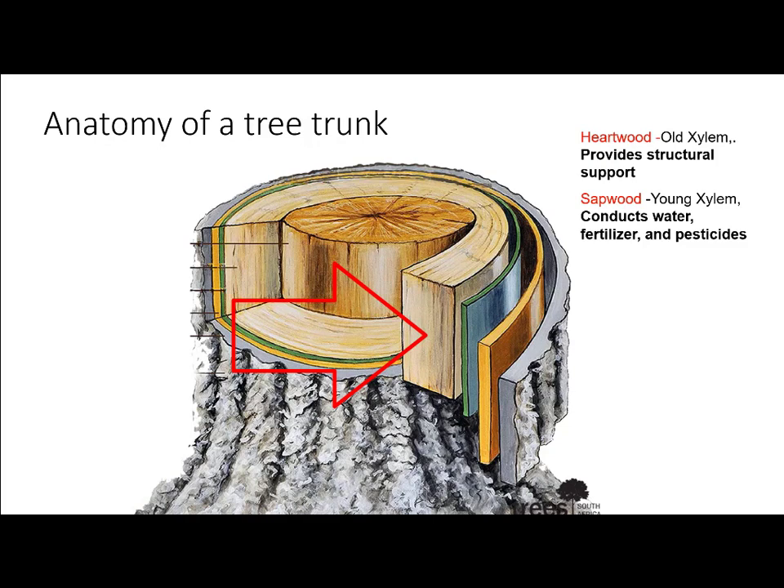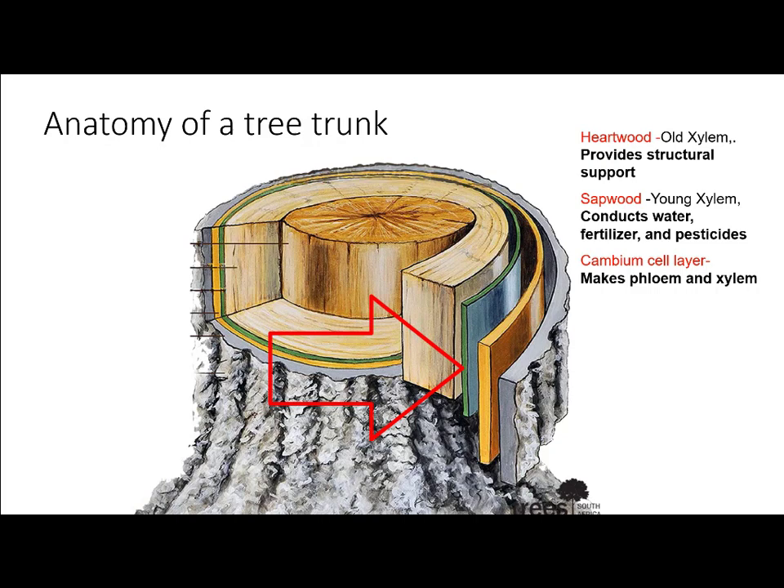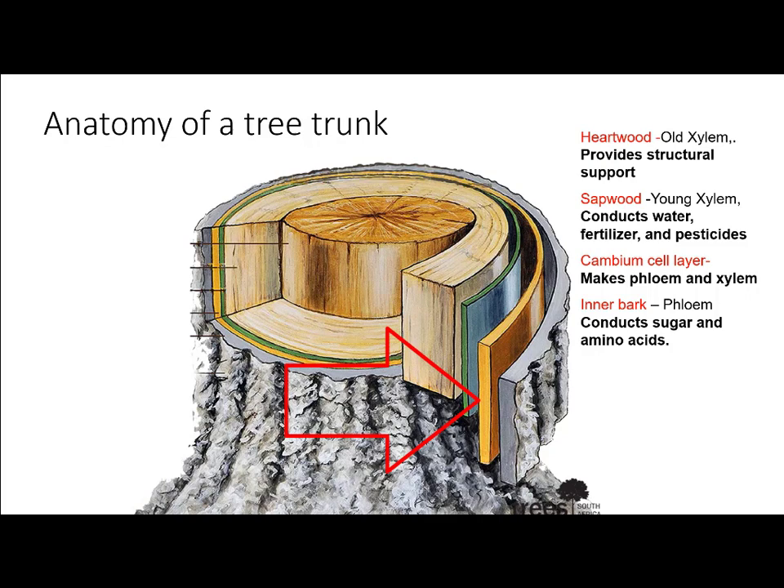The next layer out is the cambium cell layer. This is the layer of tissue that makes new xylem and new phloem. And the phloem is what is inside of the inner bark, and that is what conducts sugar and amino acids from the canopy down to the roots that helps the plants grow. And finally, on the outside of the tree is the outer bark — a waterproof protective layer made of old phloem.